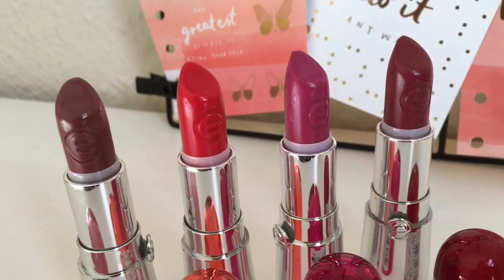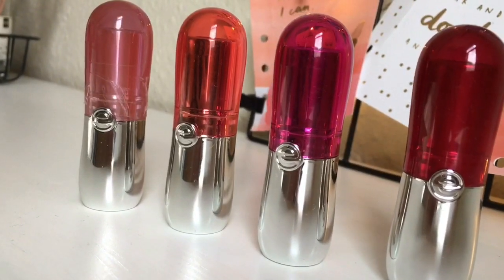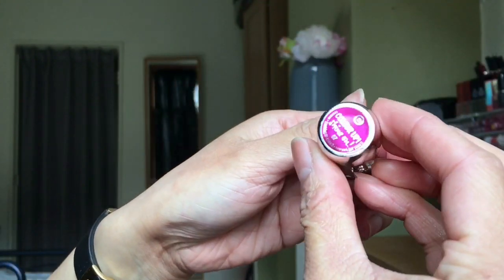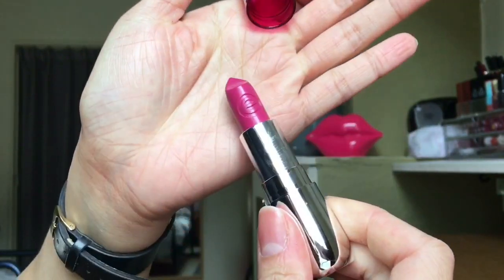Hello everyone, so these are my new Color Up Shine On lipsticks from Essence. This is the packaging — it has a color-matched lid, which is really helpful so you see right away what color you are getting.